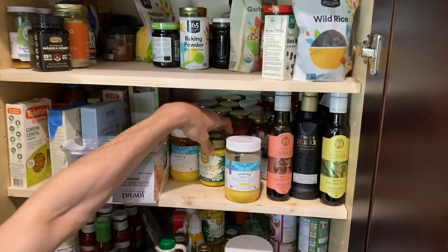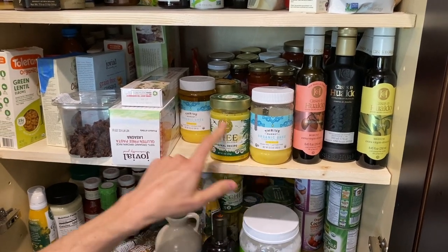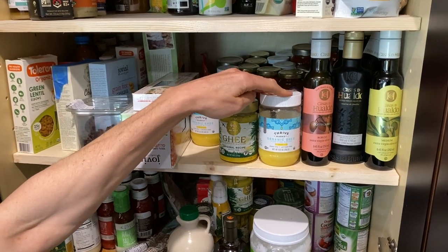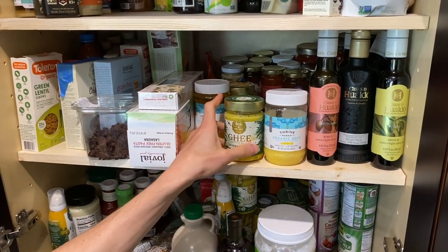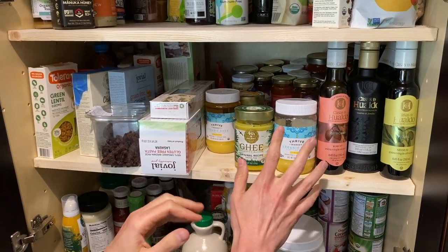Then ghee — I have two kinds of ghee. They're both grass-fed and pasture-raised: Thrive Market Ghee and Fourth and Heart. This is like the top shelf one and this is more of a well drink, right? Both are fantastic. I tend to use this one more for Rose's stuff just because Rose is like the queen of the castle, but both are great.